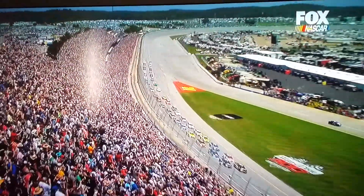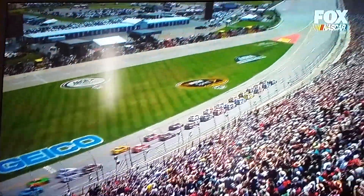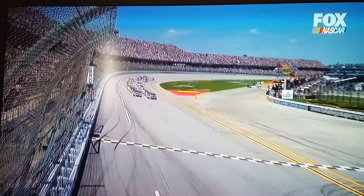And the finish line on the final lap — the race has been won and lost where the cars are now, where the start-finish line is. Green flags in the air. Boogity, boogity, boogity! Let's go racing, boys.